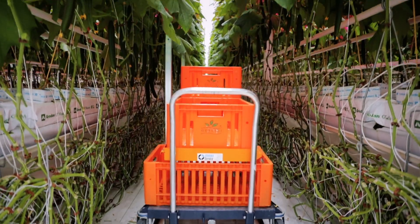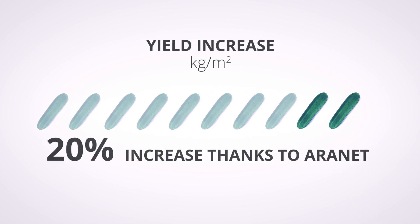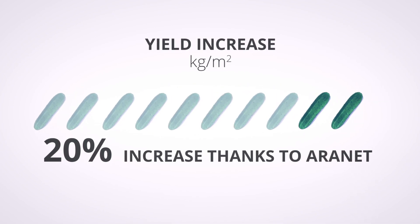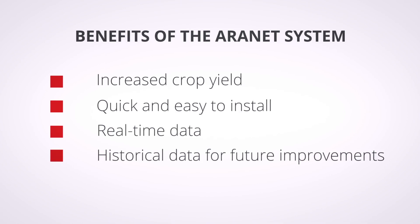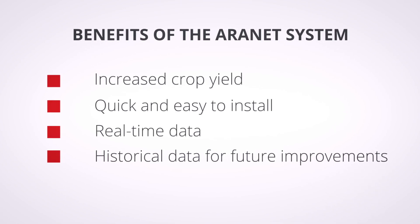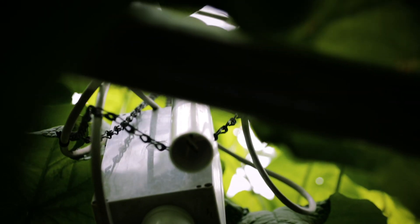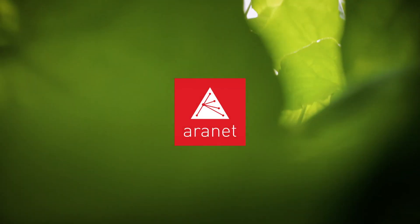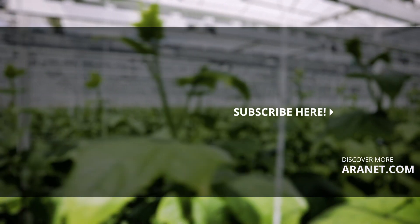I would recommend other greenhouse owners to try Aranet. Aranet is an eye-opener — you can see and measure what you have never been able to see before. Aranet: supporting sustainable horticulture and making environmental monitoring wireless.